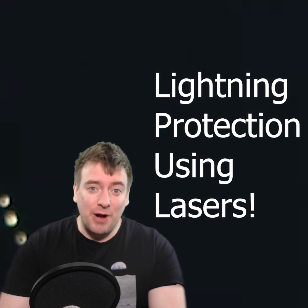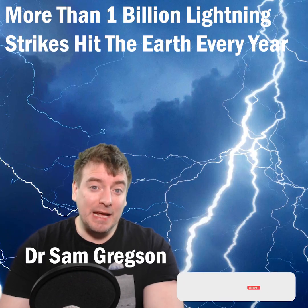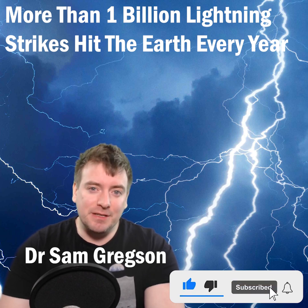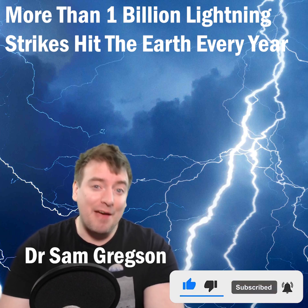Scientists have diverted lightning strikes using lasers. Lightning bolts are huge electrical discharges which cause thousands of deaths and billions of dollars of damages globally every single year. Metal lightning rods are commonly used to divert lightning strikes, but rods have limited size and orientations, and hence protect only small areas.